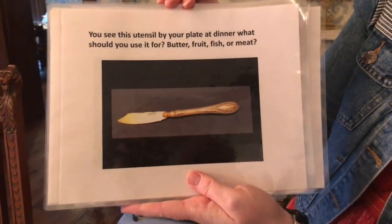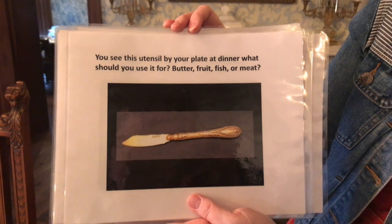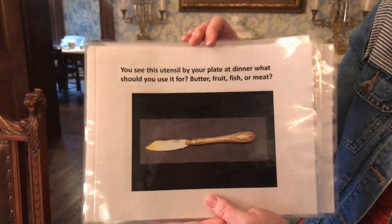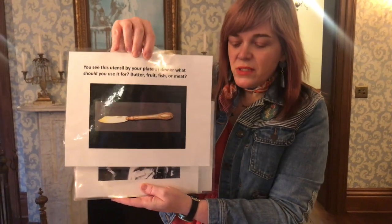Here's a really cool utensil — take a look at that one. You see this utensil by your plate at dinner. What should you use it for? Butter, fruit, fish, or meat? The answer is it's actually a fish knife — a silver fish knife. How did you do? Do you have what it takes to have dinner with the president and first lady, or do you need to work on your manners? Share with us any of your good manners tips. Thanks so much.